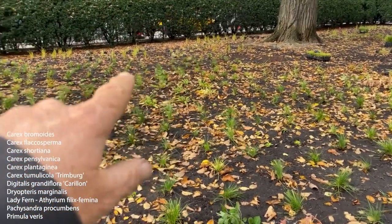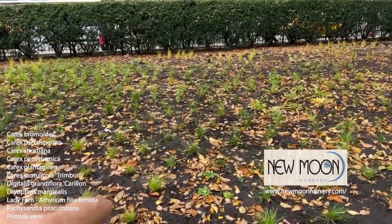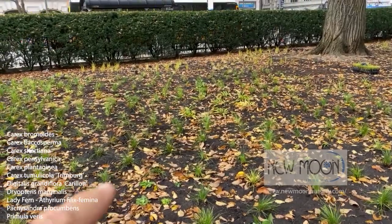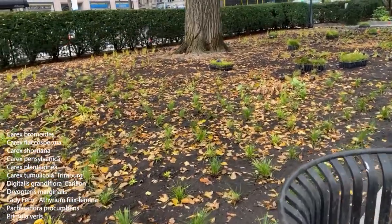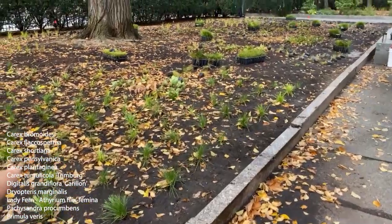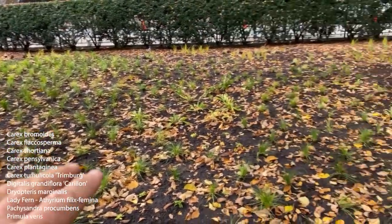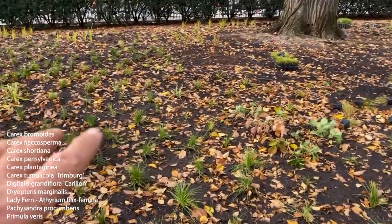In the back was Carex flaccosperma I got from New Moon Nursery. They've got a lot of sedges — New Moon is very good. And Kurt Blumo's got a lot too. I think New Moon's got a little bit more availability, but check everybody out and do your best. Again, the islands. We'll be placing Dryopteris marginalis in larger groups through here, and Athyrium filix-femina is going to go in here, so there'll be islands of those and a few scattered in between the sedges as if they've kind of drifted through.